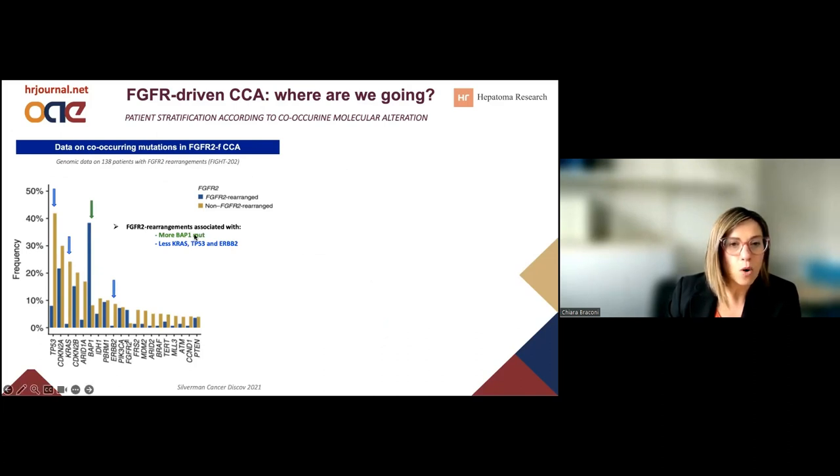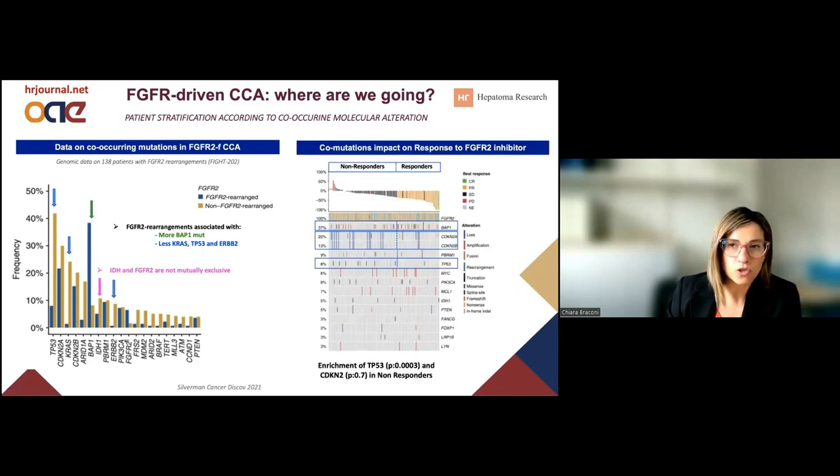Specifically, they tend to be associated with the BAP1 mutation, whose incidence seems to be increased in FGFR2-rearranged tumors, while these tumors also seem to have fewer mutations in KRAS, TP53, and CDKN2A. It's also notable that FGFR2 fusions can co-occur with a mutation in IDH1, which is important to consider when sequencing treatment. What is clinically relevant is that the presence of these other molecular alterations can impact the response to the FGFR2 inhibitor — an FGFR2 inhibitor might not give the same results if there is also a mutation in TP53 or CDKN2A. So it will be important to not assess only one molecular target, but to have a full genomic profiling.